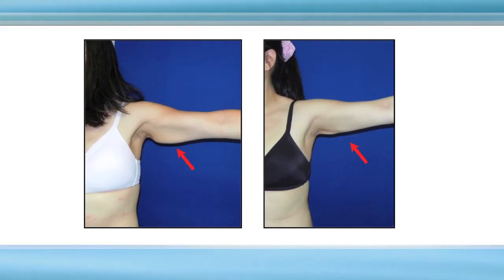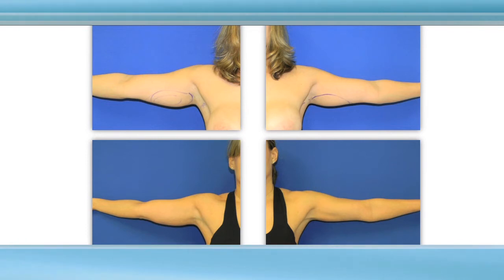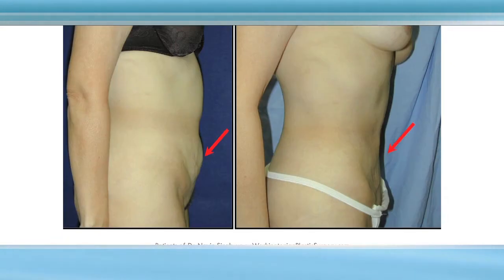Liposuction of the tummy and love handles. Liposuction of the arms — this woman had a frustrating area treated with laser liposuction for a nice smooth result. An athletic person who exercises but has some frustrating areas was improved with laser lipo. This woman underwent laser lipo of her tummy, and you can see the nice contrast and improved contour that she has.